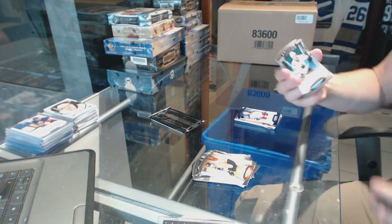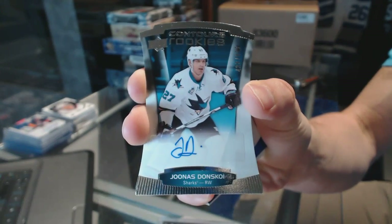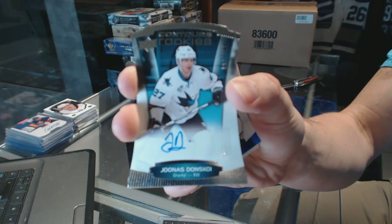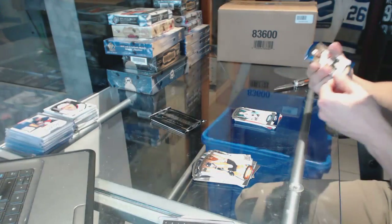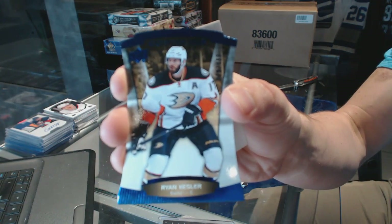We've got a rookie autograph, number 499, for the San Jose Sharks, Jonas Donskoy. Rookie autograph, number 499, and a blue parallel, number 499, for the Anaheim Ducks, Ryan Kessler.